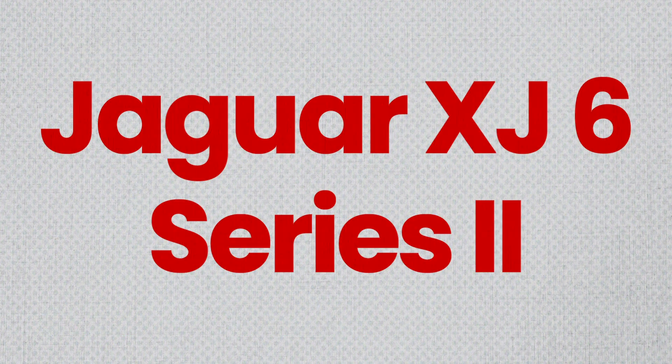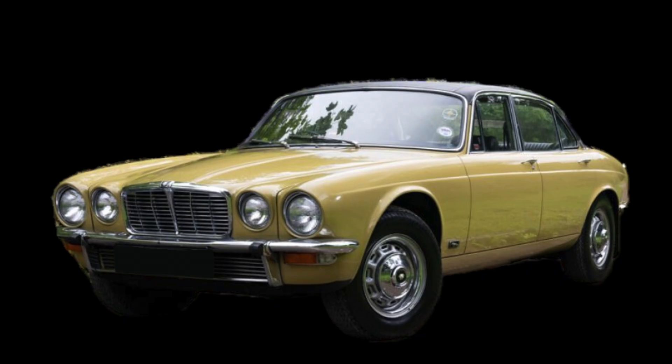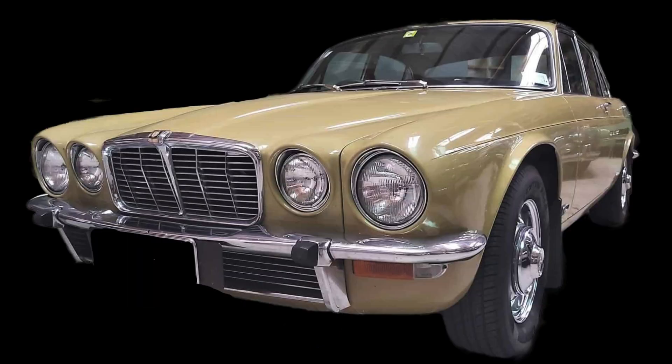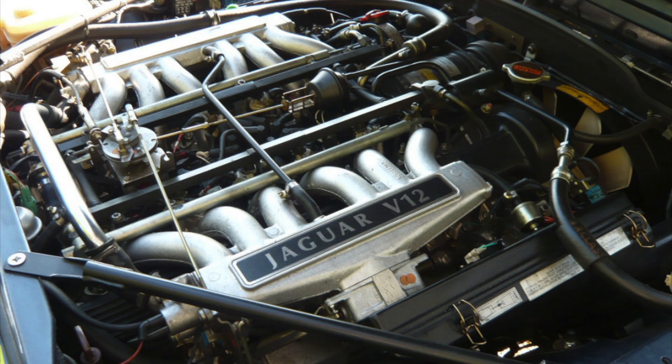The Series 2 XJ6 was released as a six-cylinder 2.8 and 4.2 as well as the V12 in 1973. The bumpers were bigger with rubber inserts and a much smaller grille. A new 3.4 litre variant was announced in 1974. Fuel injection appeared in 1975 in the V12 engine, and it wouldn't be until 1978 that the six-cylinder models got fuel injection.